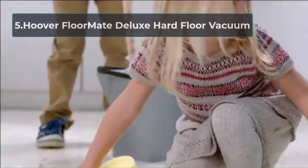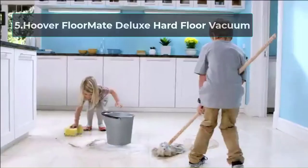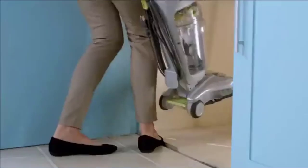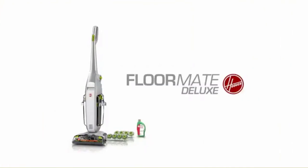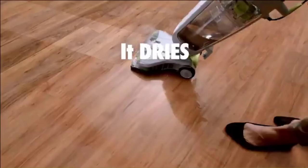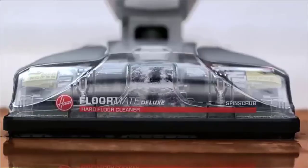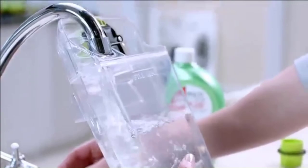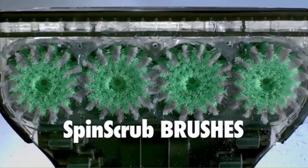At number five: the Hoover FloorMate Deluxe Hard Floor Vacuum. Last but not least, this vacuum cleaner cleans dirty tile floors easily. Customers really like the spin scrub brush technology, which includes removable brushes that gently wash and scrub tile floors from all angles. If you're looking for a powerful vacuum priced under $200, then this vacuum by Hoover is highly recommended.